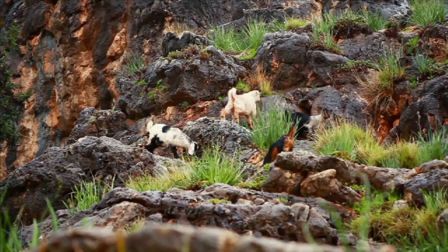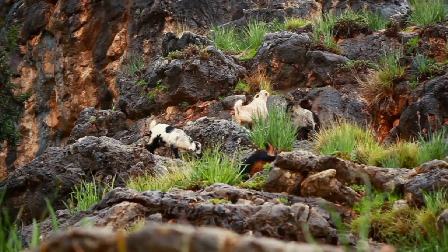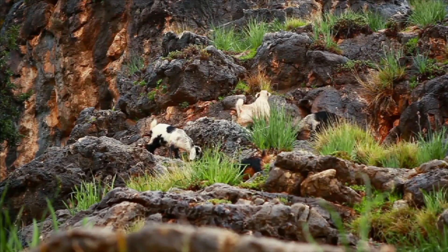Now that you better understand herbivores, here's something to think about: How does an herbivore's habitat determine its diet?